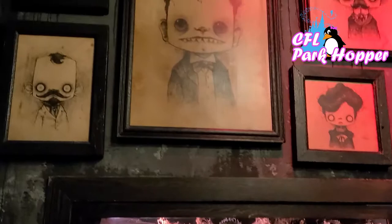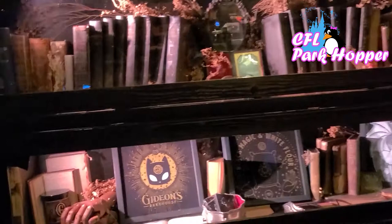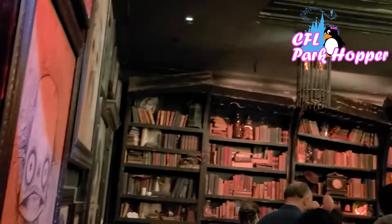We're inside Gideon's Bake Shop. Check out the art on the wall — very cool. I wonder who made all these pictures. They have such a neatly decorated display here. These are candles. It's like a whole little bookshop is the theme. So it's pretty cute.